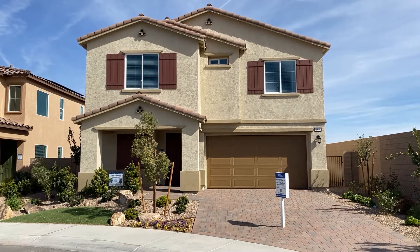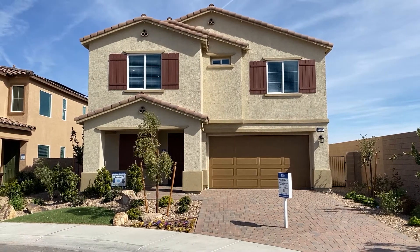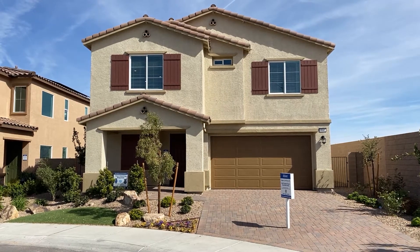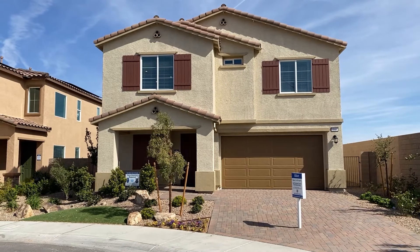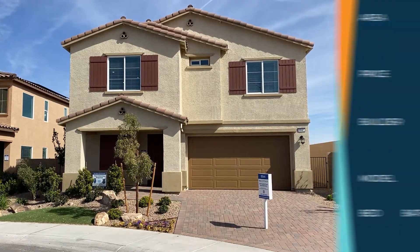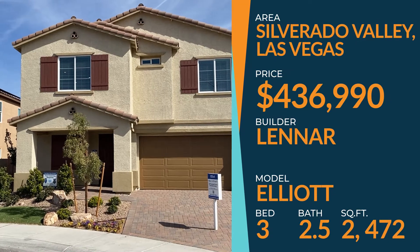Hey everyone, welcome to John and Katie's View. I'm your host, John. Today we are in Las Vegas in the Silverado Valley District. We are checking out homes by Lennar today. They have several in this Silverado Valley location.